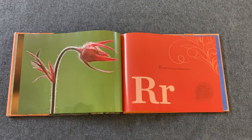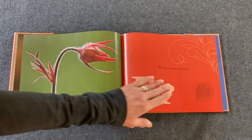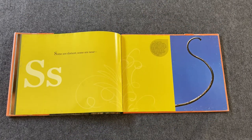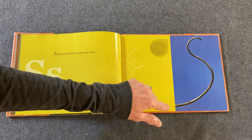Ready for your roving eye. That to me looks like a lowercase r — it's part of a flower. Some are distant, some are near — look for the S. S is kind of a curvy, sneaky thing. Look for it. It's part of a vine right there — S.